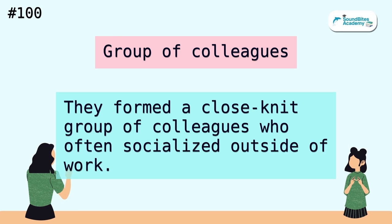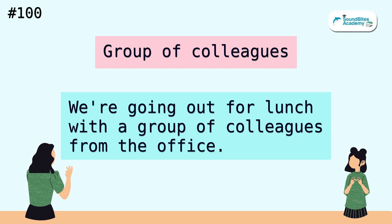Group of colleagues. They formed a close-knit group of colleagues who often socialized outside of work. We're going out for lunch with a group of colleagues from the office.